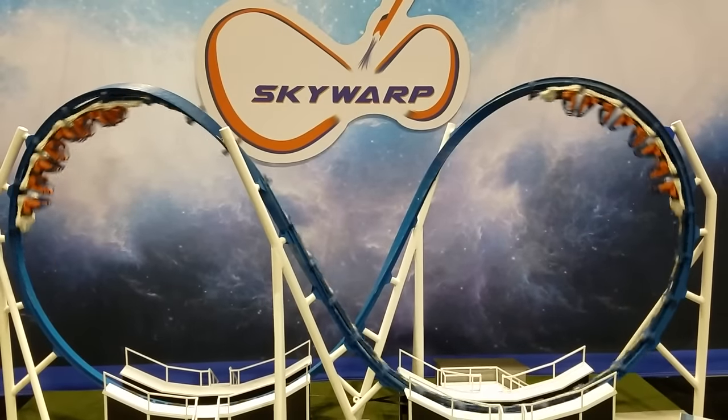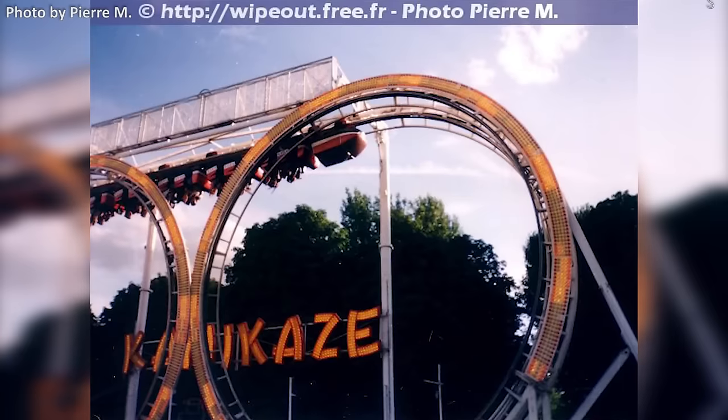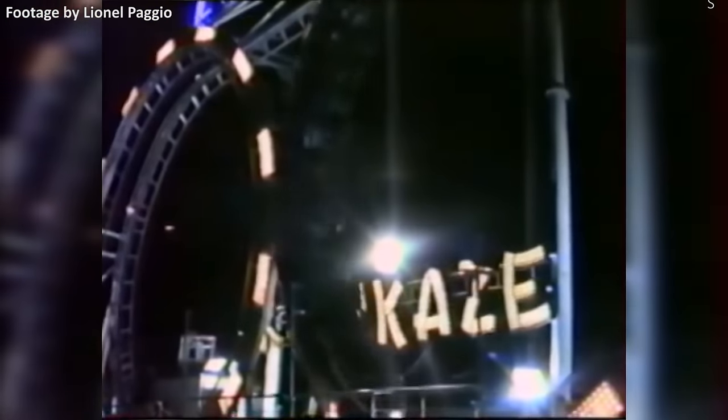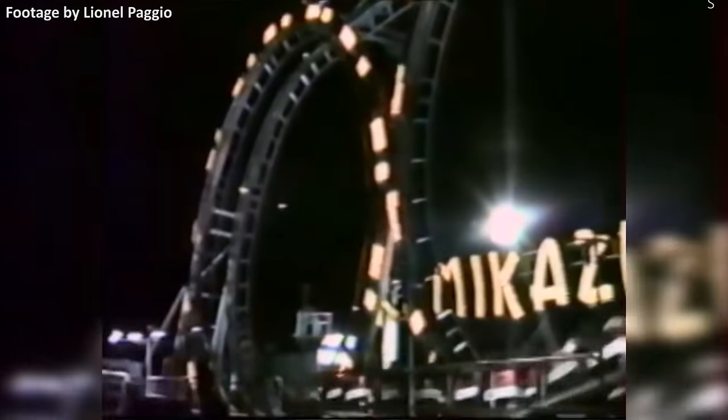The modern-day equivalent would be the Skyline Skywarp. However, when it comes to hang time, this coaster absolutely creams the Skywarp, as it actually traverses that relatively long section of inverted track. It's unknown why this ride was discontinued, and there isn't a lot of information about it. But it's without a doubt a memorably strange roller coaster that we're lucky to have documented.